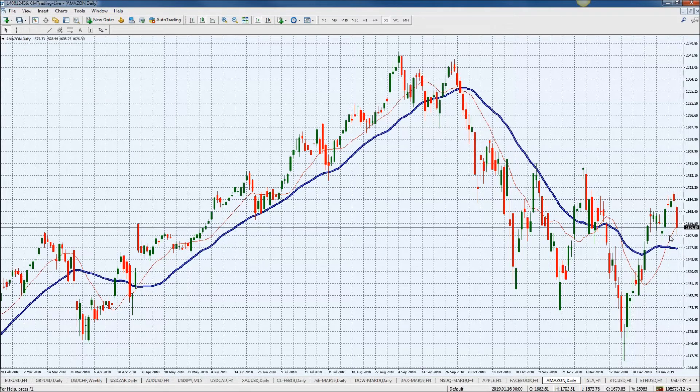They look like they want to break further down. So you can't fight the trend, but you don't want to chase it. However, maybe that next bounce may be an opportunity to actually short it.